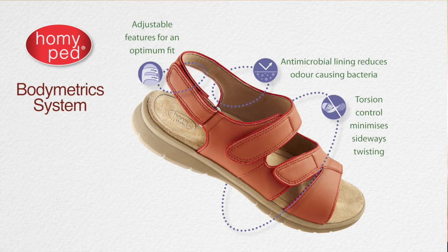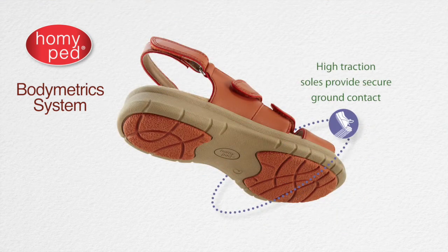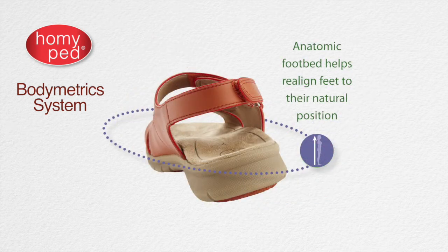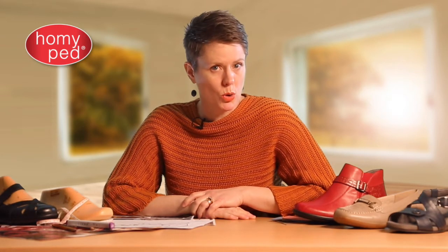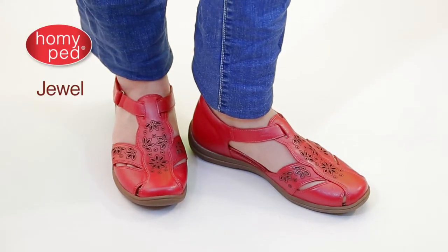They have antimicrobial linings keeping your feet fresher for longer, the torsion plate shank for ultimate support and stability — great reassurance when you're stomping through a vineyard on the Margaret River or a cobble street in Barcelona. Flexible engineered grip soles provide firm contact with the ground. The removable Momentum foot form with podiatrist-standard three-degree ice support and heel seat cradles and stabilizes the rear of your foot. Look out for Jewel — a supportive open style shoe with gorgeous laser cut trim and pearlized leather.